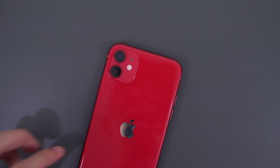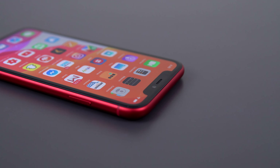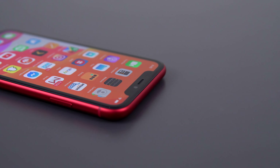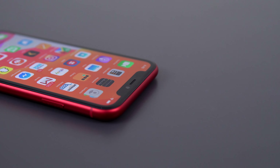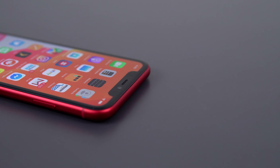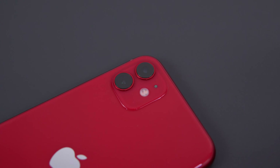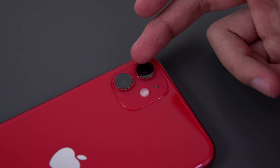Apple's best-selling phone from last year was the iPhone XR — it made up half of all iPhones sold in the States. This year, the XR got a relatively small upgrade to the 11: same design for the most part, same screen, same speakers, but the things they did change are pretty big, and it's $50 cheaper.